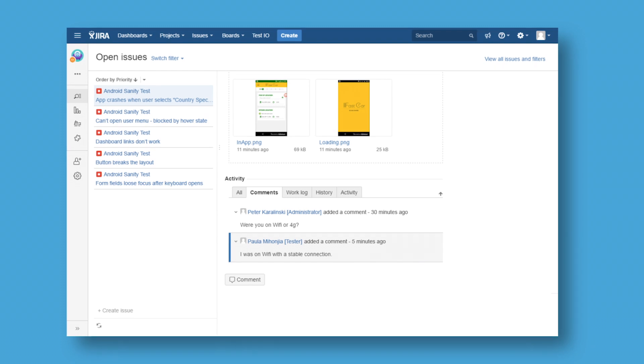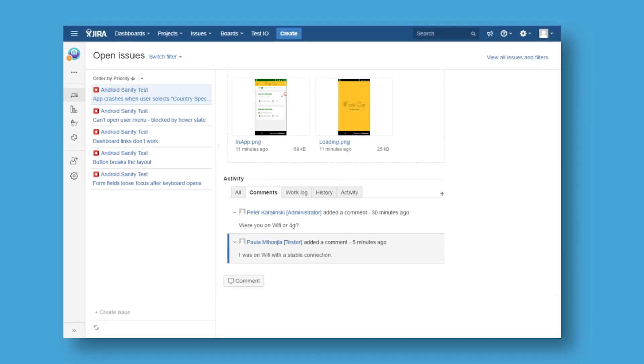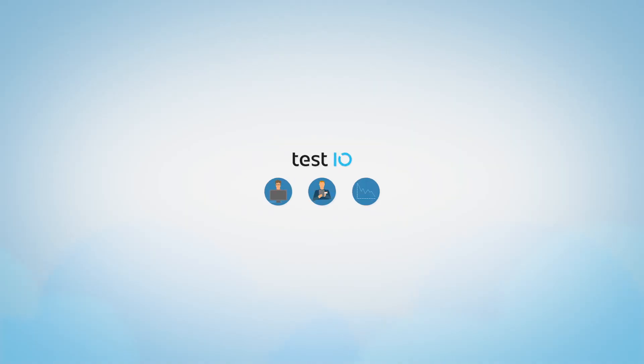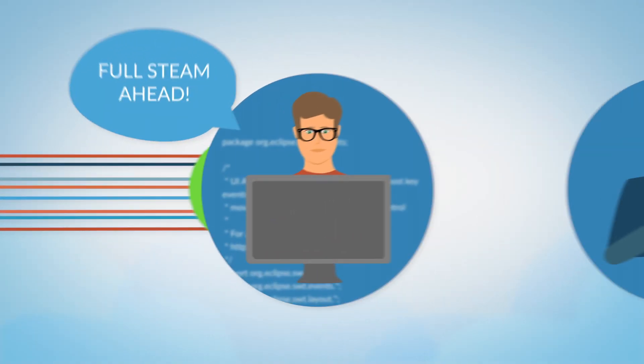Bug reports and comments are synchronized, so your team can collaborate with testers around the world without ever leaving Jira.